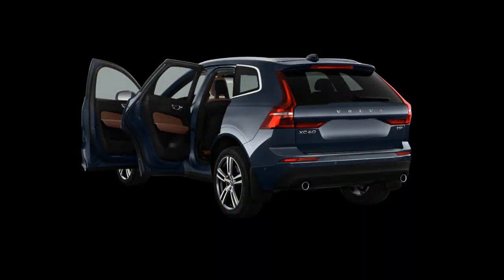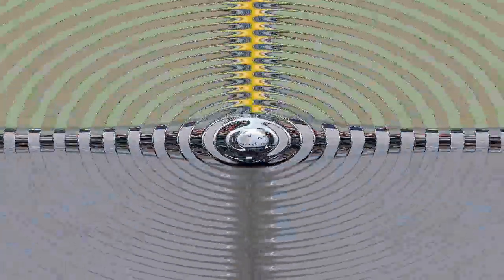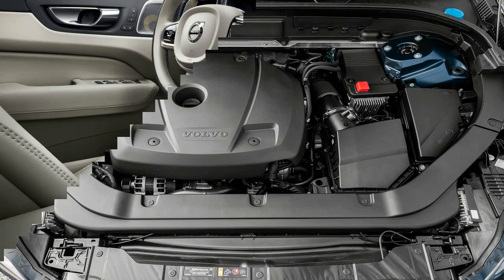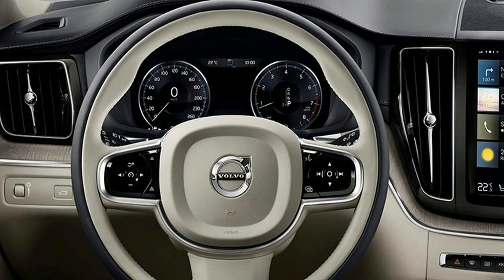The XC60 is fully redesigned for this year, and the XC90, which was last redesigned for 2016, gets some desirable new standard features. Potential buyers considering the Volvo XC60 or XC90 probably most often compare these vehicles against rivals in their respective classes, rather than to each other. However, we found that these siblings have more in common than not, which complicates the choice between a compact and mid-size SUV from within the same family.